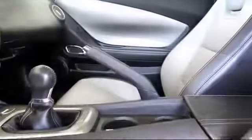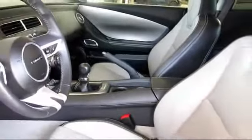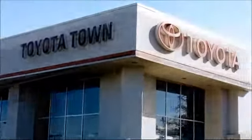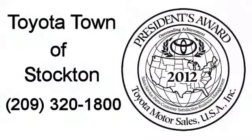Only the best trade-ins and purchased vehicles make it through our rigorous inspection and reconditioning process. Toyota Town of Stockton has access to hundreds of makes and models of vehicles, so you're sure to find exactly what you're looking for. We hope you'll give us the opportunity to show you what excellence in customer service looks like. So give us a call or stop by — we're located at 2150 East Hammer Lane in Stockton.